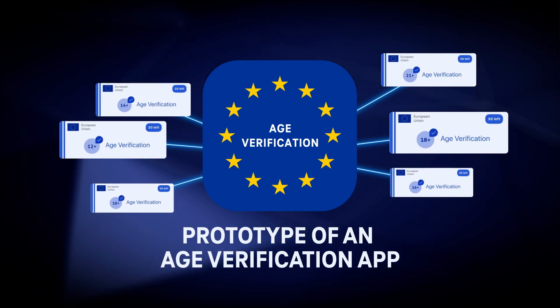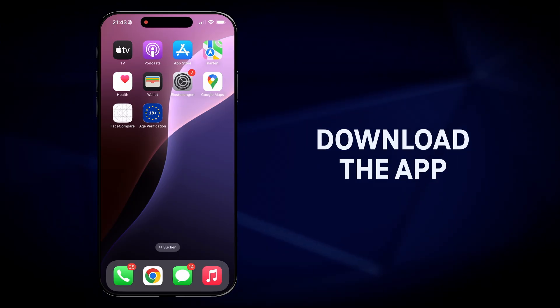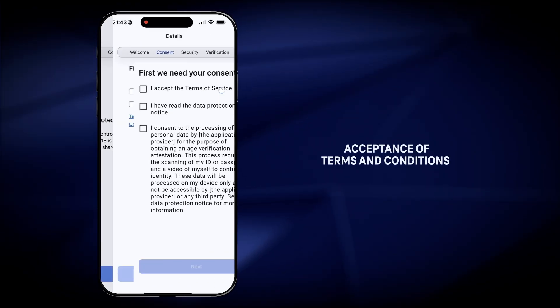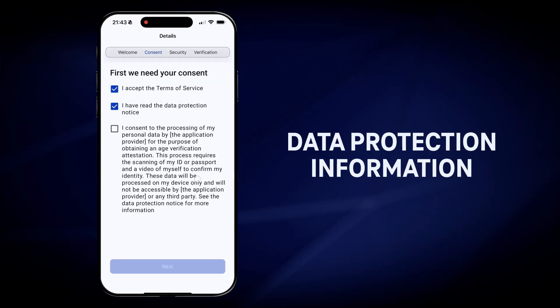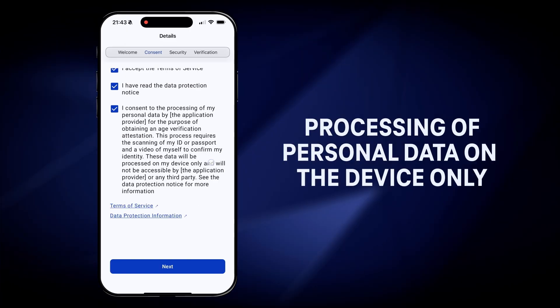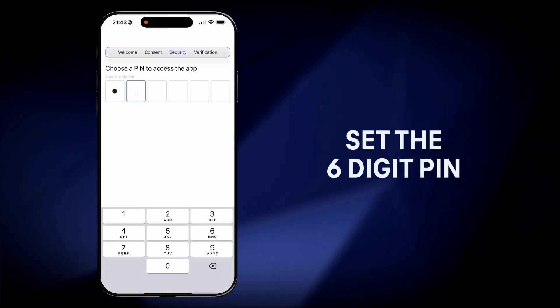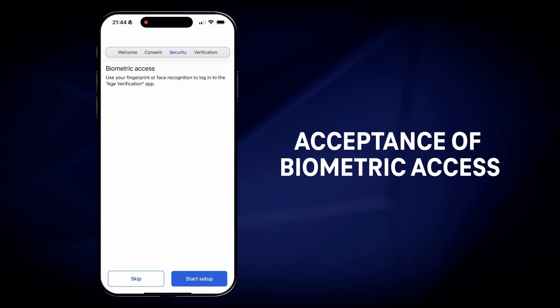So how does it work? First, the user downloads the age verification app from the App Store. After a short introduction, the user has to accept the terms and conditions of the app, confirm the acknowledgement of the data protection information, and accept the processing of personal data on the device only to obtain the age verification attestation. The user then sets a PIN to access the app or uses biometric access on the smartphone.